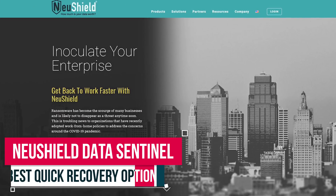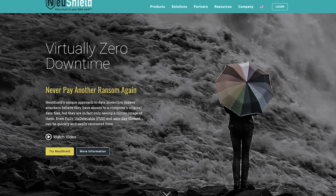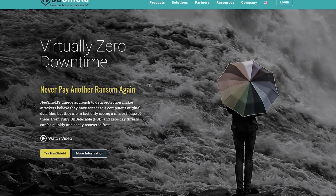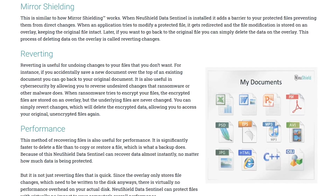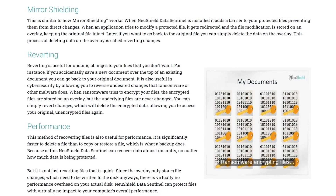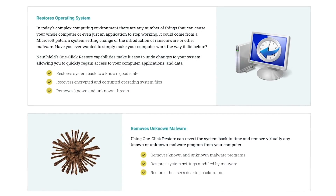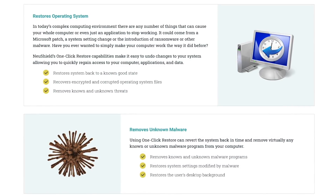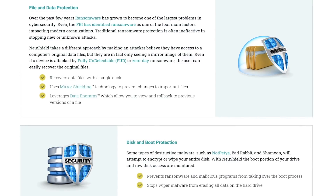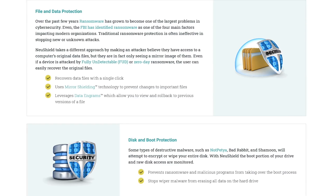Instead of prevention, NewShield Data Sentinel is more focused on the recovery phase after a ransomware attack to ensure a quick recovery with no downtime for yourself or your business. It complements and can be run alongside your favorite antivirus software. Its MirrorShield feature is very clever — to protect your data, it makes attackers believe that they're accessing your computer's original files, when in reality they're only seeing a mirror image of them. After an attack, their one-click restore makes it easy to undo any negative changes, allowing you to quickly regain access to your computer and data. It also protects the boot portion of your drive, preventing aggressive types of ransomware from taking over the boot process and writing to the boot record.